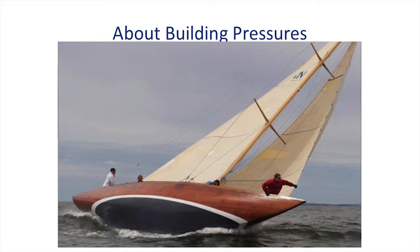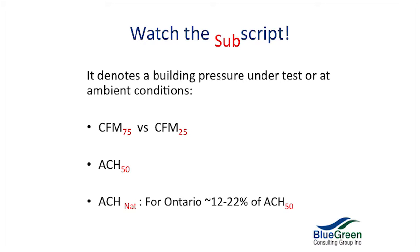What you have to know about building pressures is that it's a function of area — the bigger the area, the more force is felt. Watch the subscript; it tells you a lot and it changes all the time. If they ask for an ACH 50 but you give them an ACH 75, you can convert them using tables, but you have to be careful. The subscript denotes the building pressure. CFM stands for cubic feet per minute. CFM 75 is typically used for large buildings; for houses we usually go up to 50 pascals. CFM 25 is usually used for ductwork.